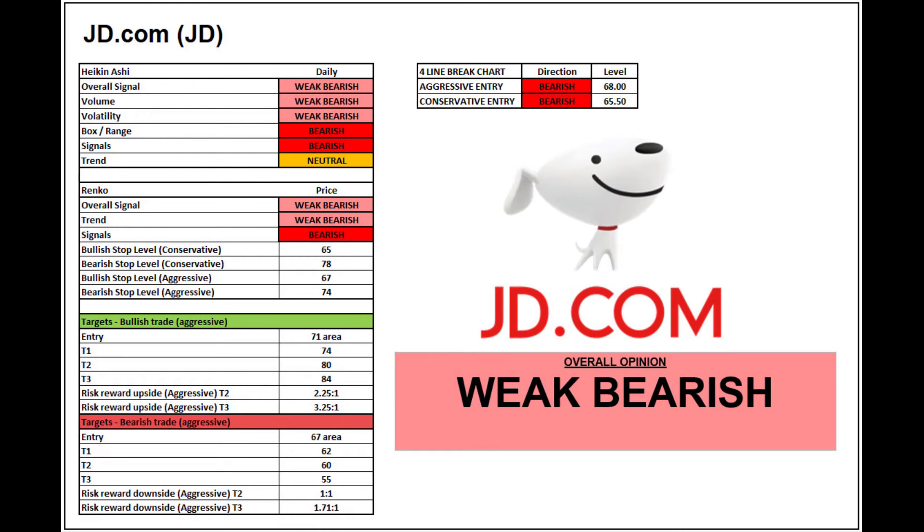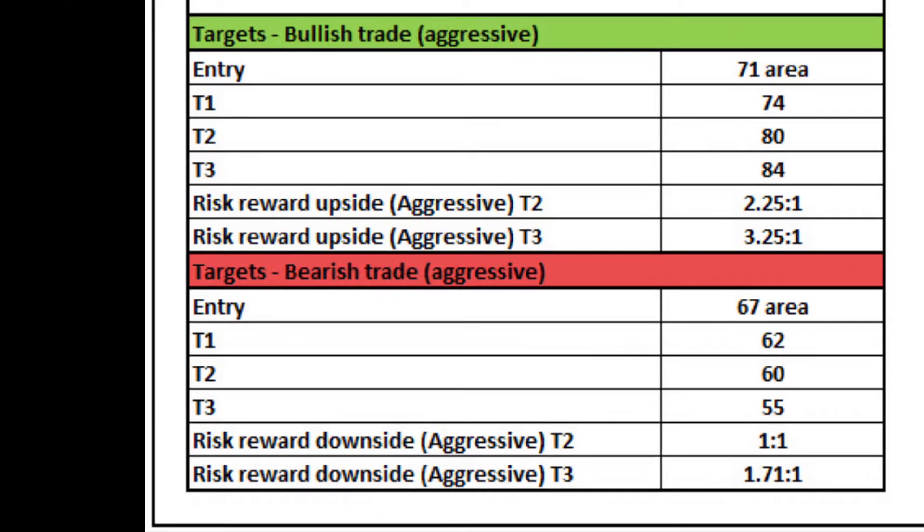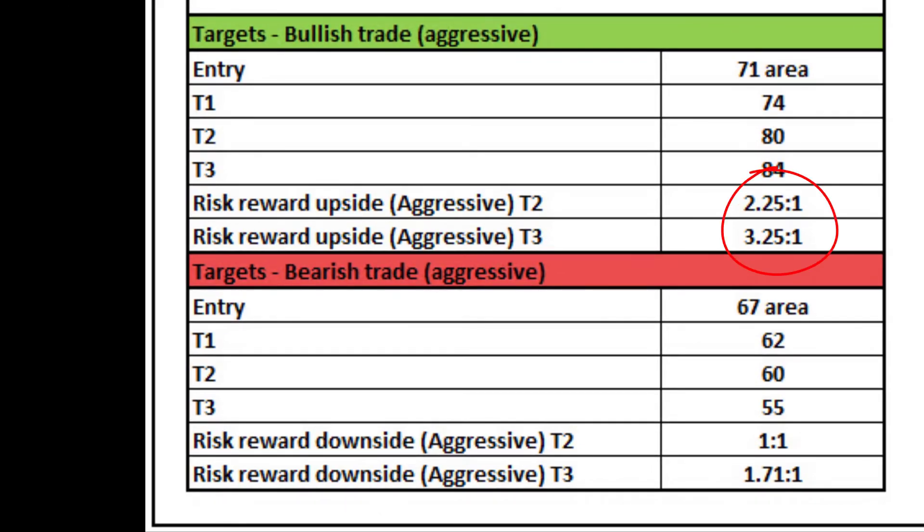So if we're given a score based purely off the technical analysis it's a bit flat to weak bearish. The four line break chart still giving us a bearish downward play. Heikin Ashi starting to get a bit more mixed in terms of the signals we're looking for, but weak bearish overall. Same for the Renko — heading into the targets, upside 2.25 to 1 and 3.25 to 1, downside 1 to 1 and 1.7 to 1. But overall score for JD.com at the moment: weak bearish.